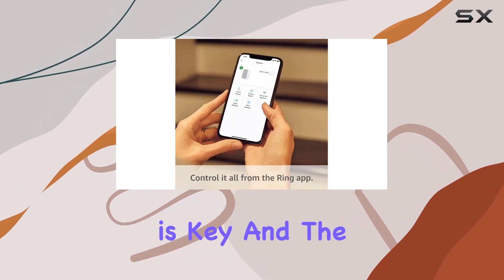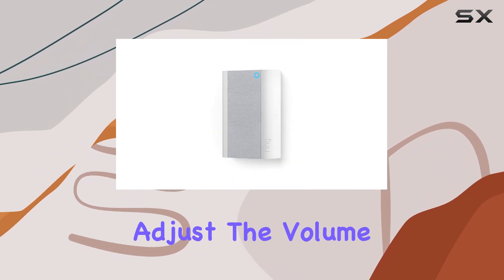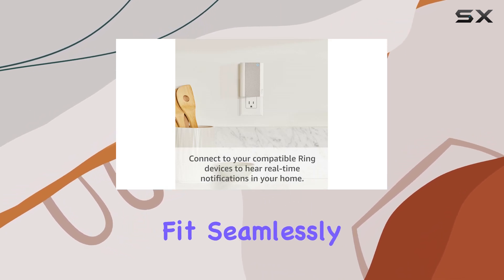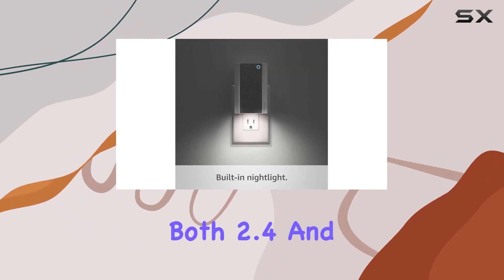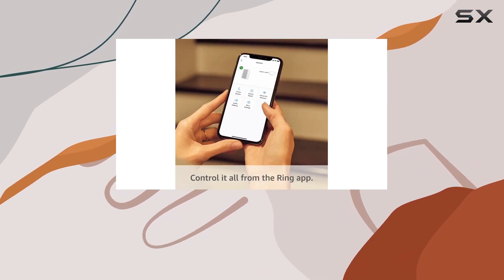Customization is key, and the Ring app allows you to choose from a variety of chime tones, adjust the volume to your liking, and even temporarily snooze alerts. It's all about tailoring the Chime Pro to fit seamlessly into your lifestyle. Connectivity is solid with 802.11 b/g/n Wi-Fi, supporting both 2.4 and 5.0 GHz frequencies.